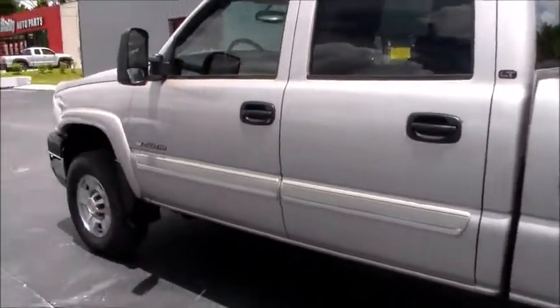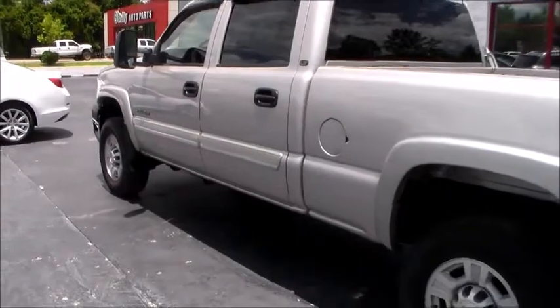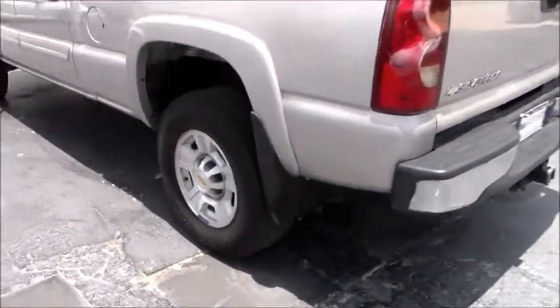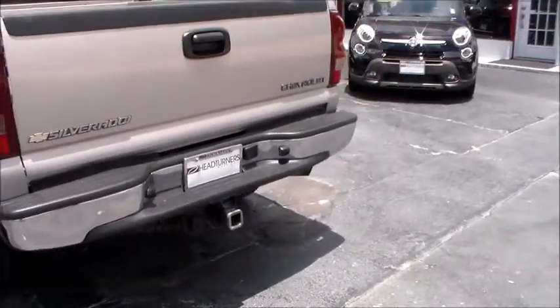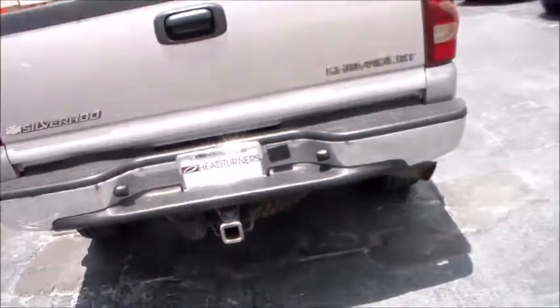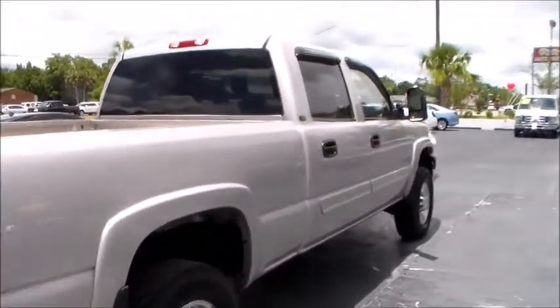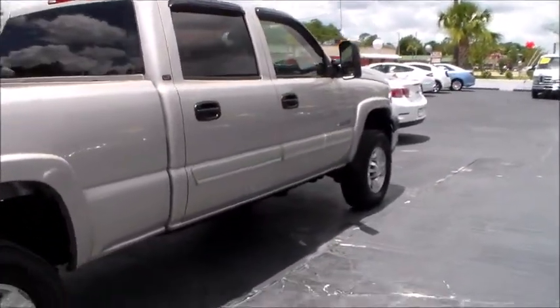One owner, LT edition. Got your towing mirrors, got your brand new set of Toyo Open Country Highway Terrain tires, got your tow hitch down there — tow your dreams, your boat, RVs, whatever you want in this pulling towing machine, brought to you by Head Turner's Automotive.